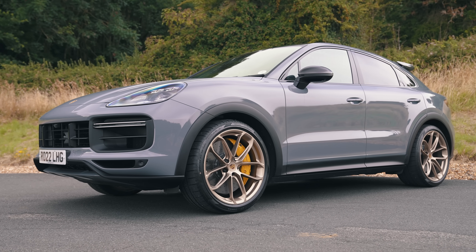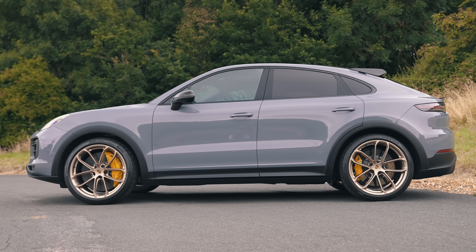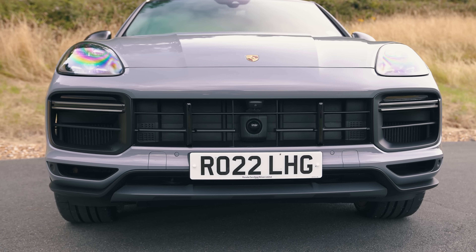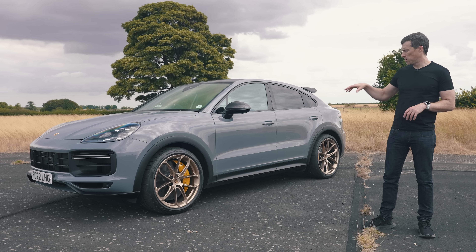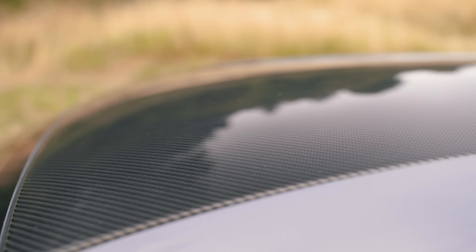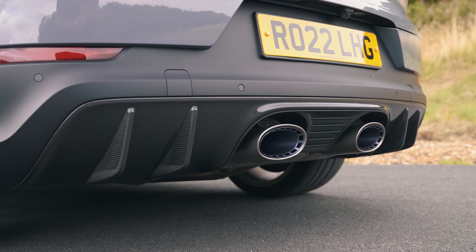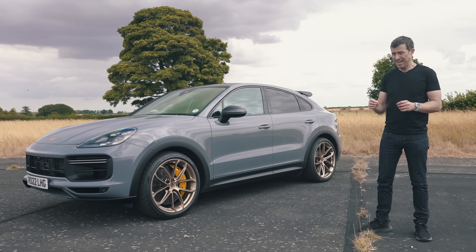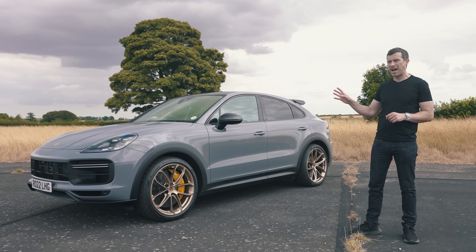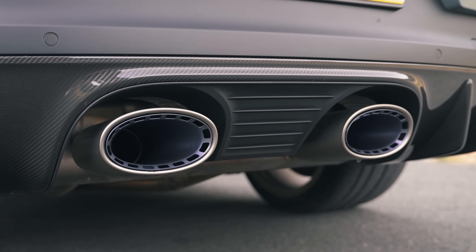The Cayenne Turbo GT is based on a Cayenne Turbo Coupe, so it's got a sloped rear end. They've made it look more aggressive with bigger air intakes at the front, 22-inch alloy wheels in a lovely gold finish, a carbon fibre roof, carbon fibre mirror caps, and around the back a pronounced carbon fibre diffuser — all standard. You don't have to pay extra for the carbon fibre on the Porsche like you do on the Aston. The best bit has to be its twin titanium centre-mounted exhausts — look at that blue hue on them.